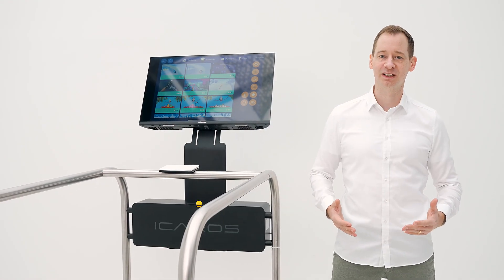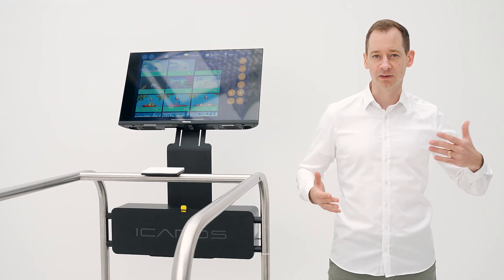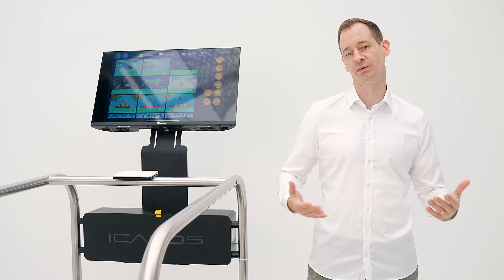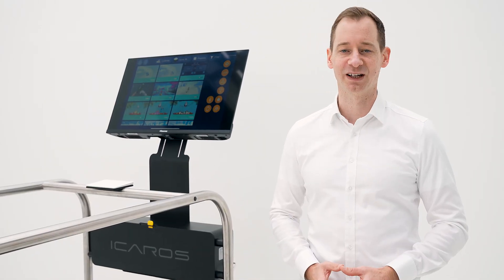Its intuitive operation also allows for minimal supervision, avoiding personnel shortages and creating new opportunities for trainers. Why is the Icarus Guardian interesting for you?